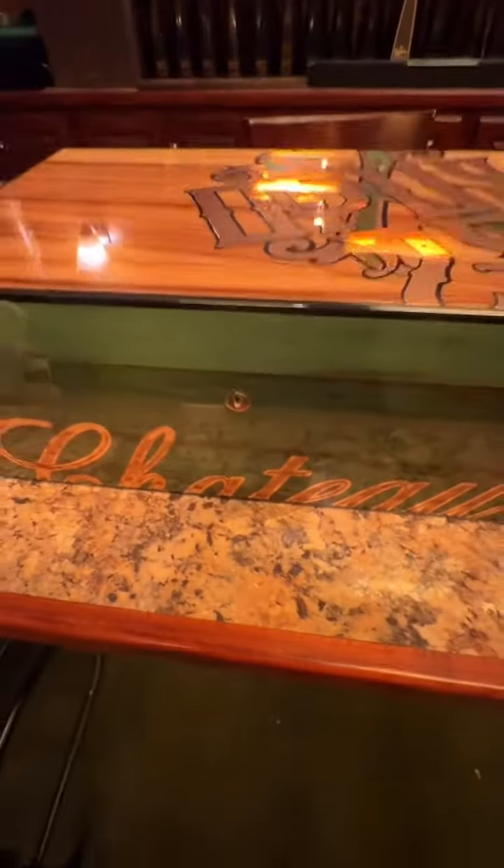It doesn't get any better than this. Check this out. Spectacular. Only at Regency Cigar, here from Los Angeles.